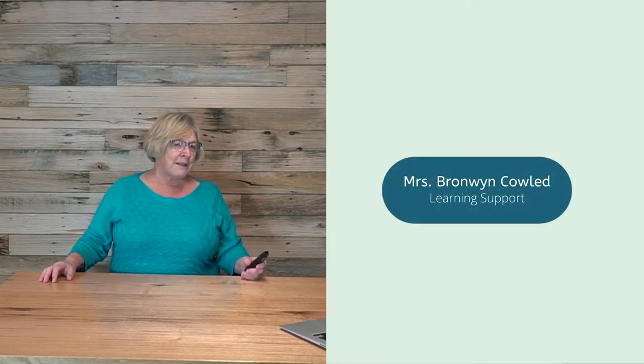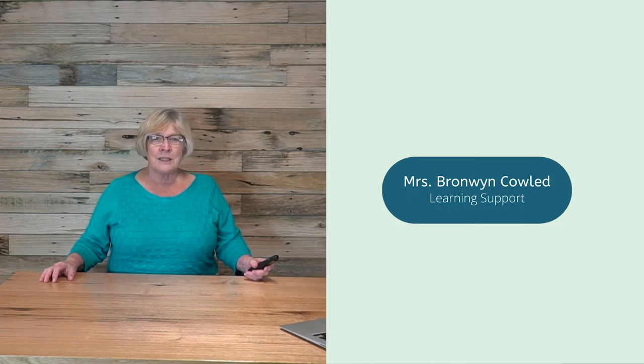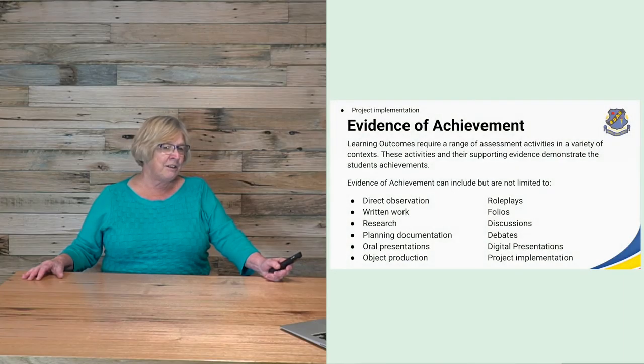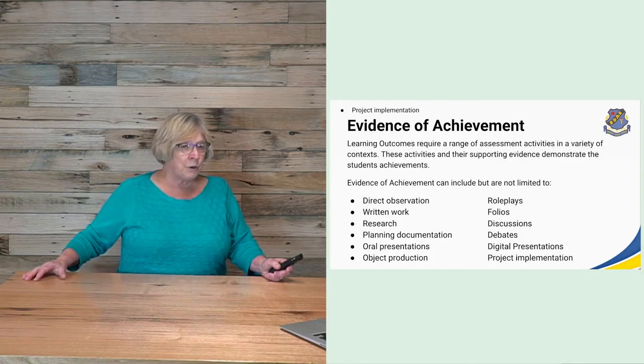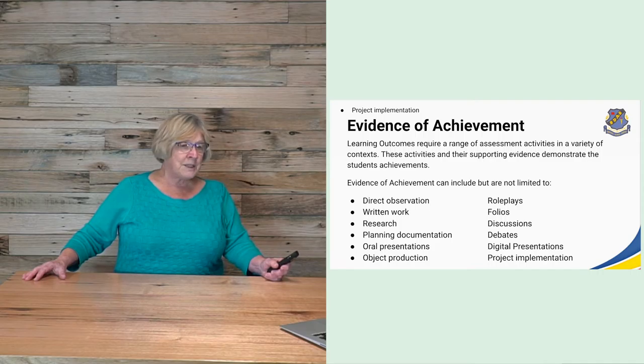Assessments are an important part of the VCAL program, used to determine where students' achievements are and whether their learning outcomes have been achieved. Evidence of achievement is collected in a variety of ways, including but not limited to direct observation, written work, research, planning documentation, oral presentations, production of goods, role plays, folios, discussions and debates.